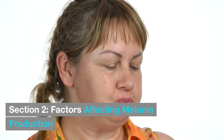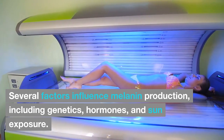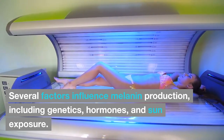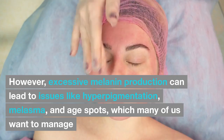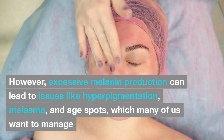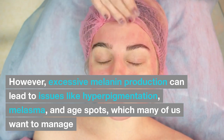Section 2: Factors Affecting Melanin Production. Several factors influence melanin production, including genetics, hormones, and sun exposure. However, excessive melanin production can lead to issues like hyperpigmentation, melasma, and age spots, which many of us want to manage.